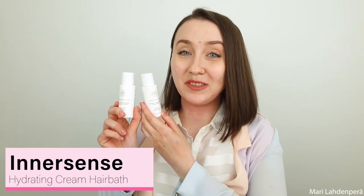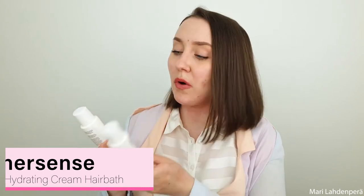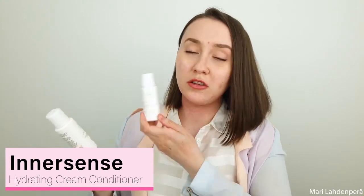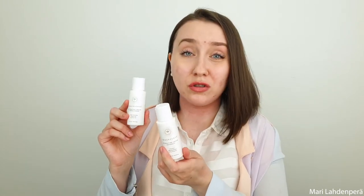The next two products are from Inersens and these are travel size — a hydrating cream hair bath, so a shampoo, and a hydrating cream conditioner. These were actually really, really good. The shampoo doesn't foam up as much as normal shampoos because it's more natural and organic, but it really gets your hair clean. The conditioner was also really good. These are something I could buy full size in the future, though they are more expensive — but they have really good ingredients.